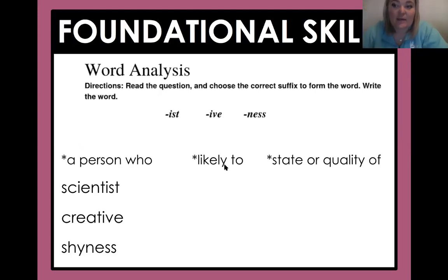You also have a part of the test that goes over foundational skills. The directions are going to be something like this: read the question and choose the correct suffix to form the word, then write the word. So you're going to have to choose between -ist, -ive, and -ness. Hopefully you guys remember what these mean already. Do you remember if you add -ist to a word, what that changes the meaning to? Is it 'a person who,' 'likely to,' or 'a state or quality of'?